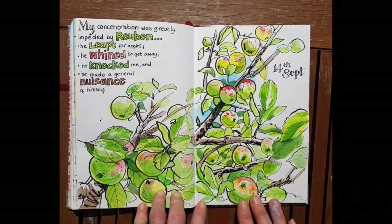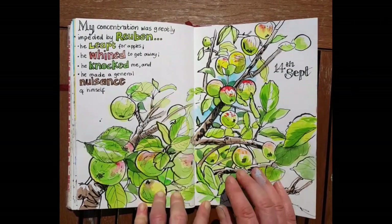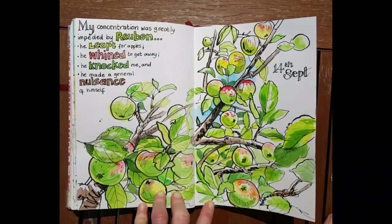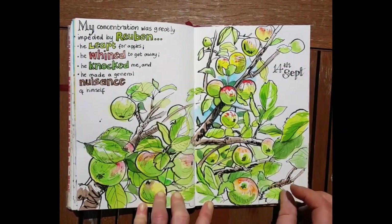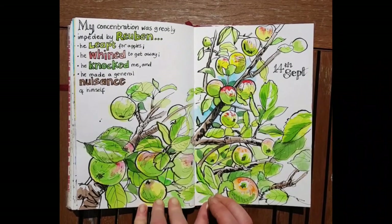This is just a sketch of the apple trees in my front garden. My concentration was greatly impeded by Reuben the terrier — he leapt for apples, whined to get away. I must have had him on a lead because I was close to the road. He knocked me and made a general nuisance of himself. That's what little dogs do! And that's the end of this selection of sketches — I hope you enjoyed them.